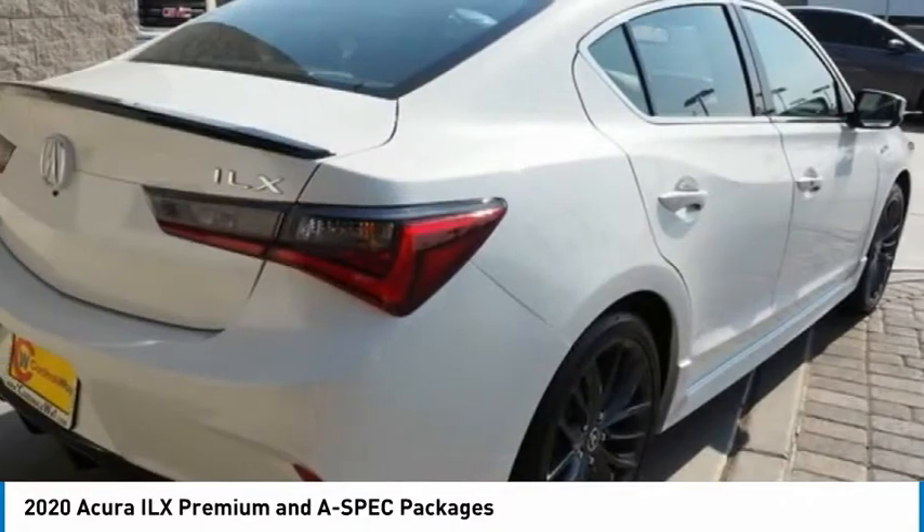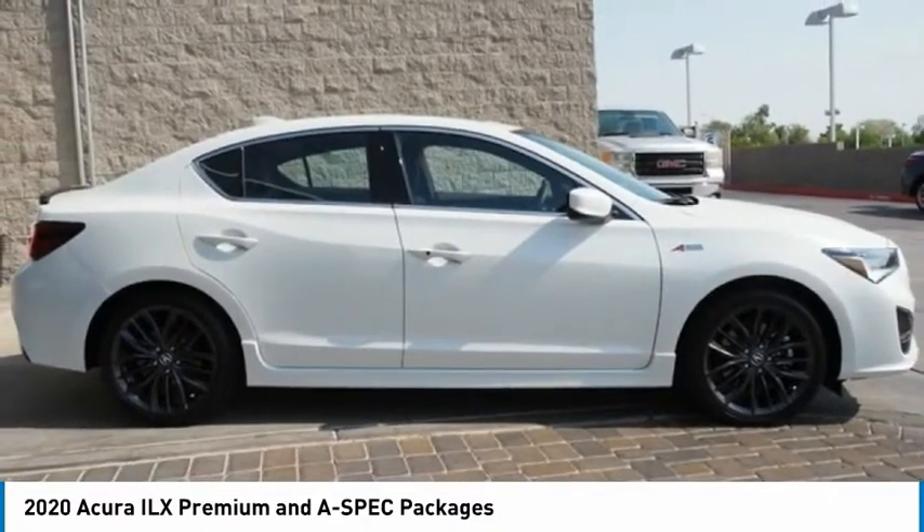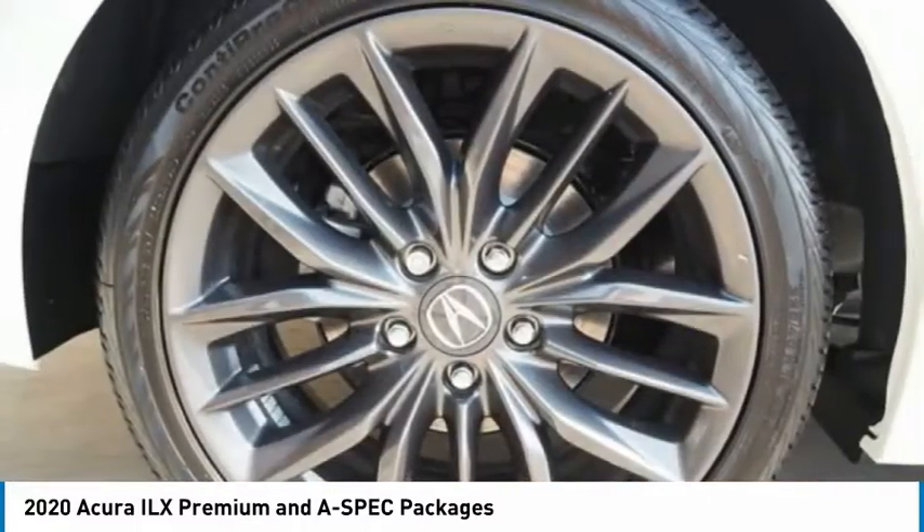while being powered by a high-performance engine that propels this compact sports sedan quicker than you may expect. If enjoying the drive is something important to you, then the ILX might be the one you are looking for and is priced below $35,000. Here are some of this vehicle's great options.